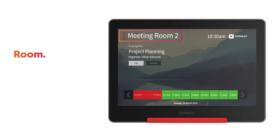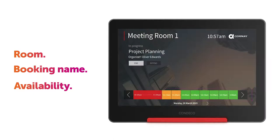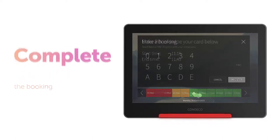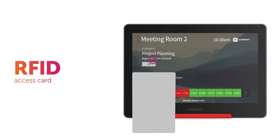The touchscreen clearly displays any bookings and available time periods. To book immediately, just select the available slots on the timeline, then complete the booking with the option to identify yourself using a six-digit PIN or your RFID access card.